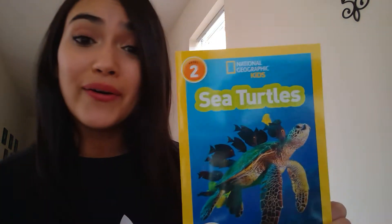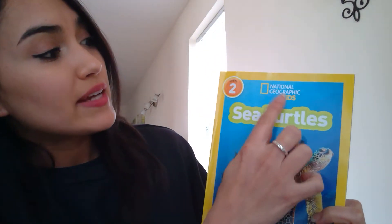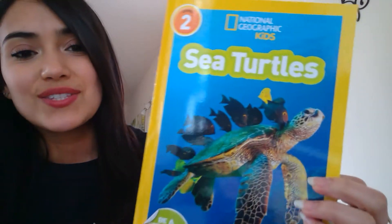Hey kangaroos! Last week and this week we've been learning all about the ocean and ocean animals, and today I wanted to read a book about sea turtles. This book is by National Geographic Kids. It is a level 2 and it's by Laura Marsh. Can you see the sea turtle there?